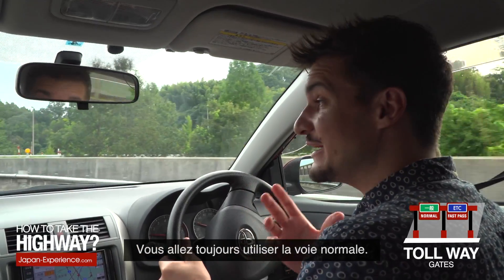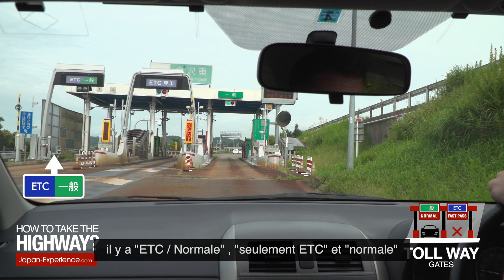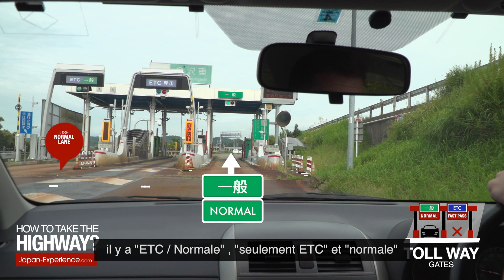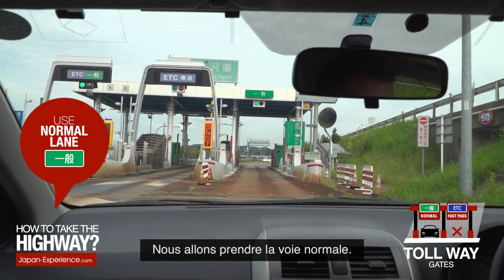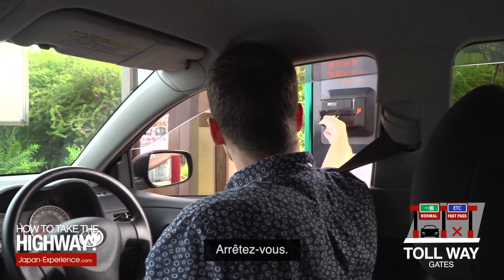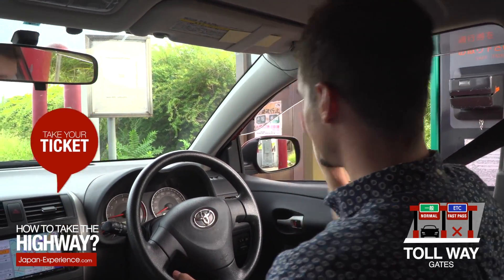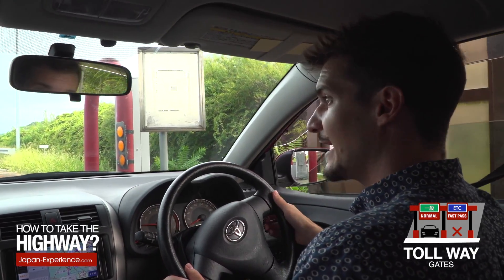You will always use the normal lane. As you can see, there's ETC, normal, only ETC, and normal. We are going to use the normal lane right here. Stop, take your ticket, and you're good to go.